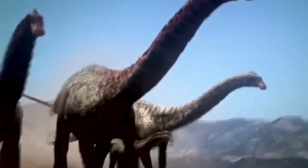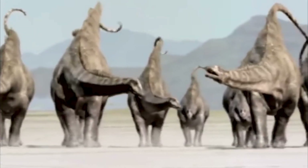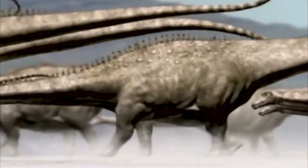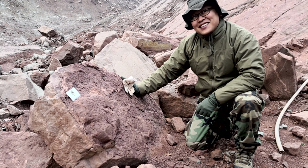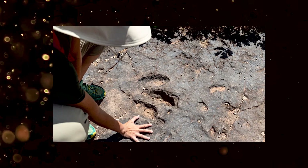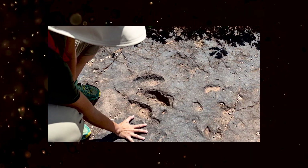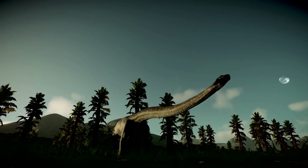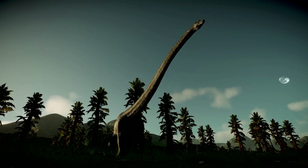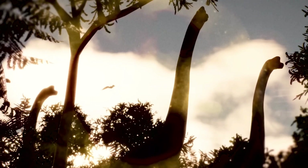Sauropods are large herbivorous dinosaurs having long necks and four legs, characterized by having a long neck and a tail. According to paleontologist Lida Xing at China University of Geosciences, who led the team investigating the site, the prints were probably made by the species titanosauriforms. The footprints are about 22 inches long on average, and the dinosaurs probably measured about 26 feet long and weighed more than 2,000 pounds, Xing said to the Washington Post.